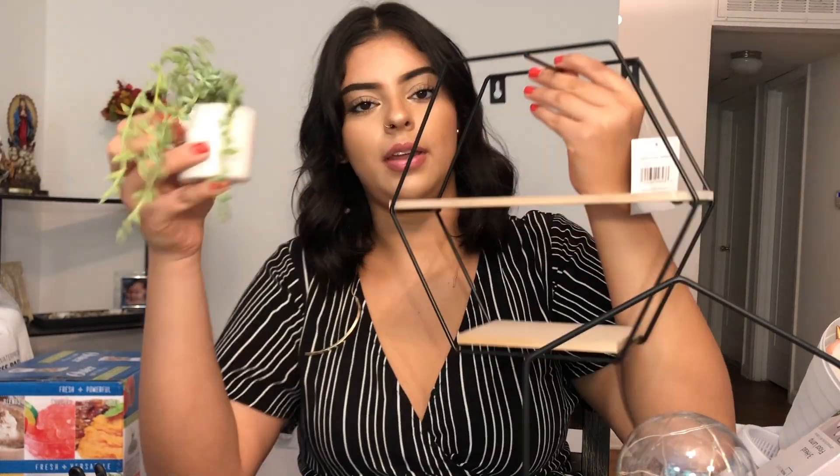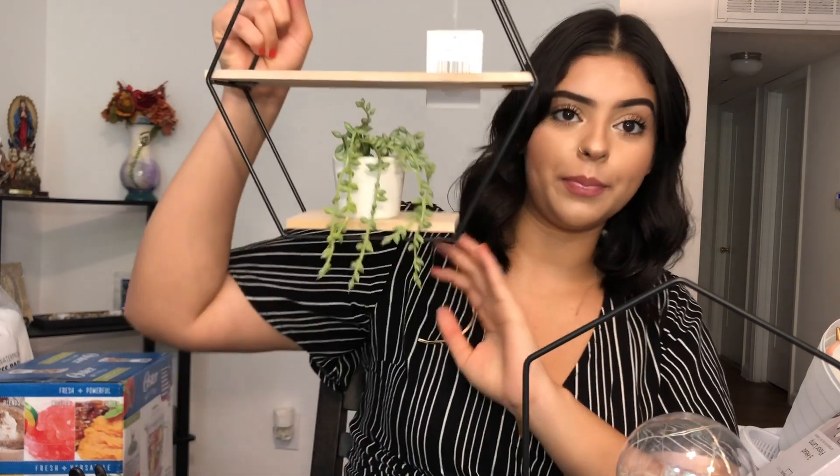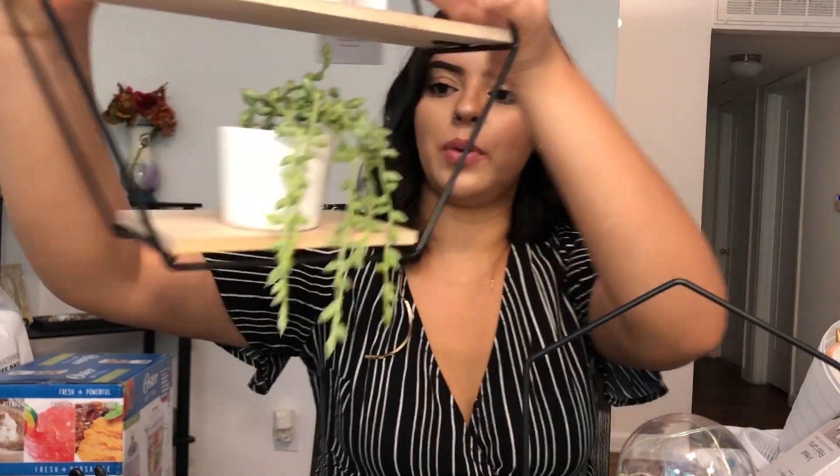From Five and Below I got some really cute decor pieces. I got this little lamp kind of thing that I'm probably going to put on my nightstand. I also got some fake plants — these are also from Five and Below. And I plan to put these on this shelf I got from Five and Below and like put it on the wall. I don't know, I think it's super cute.